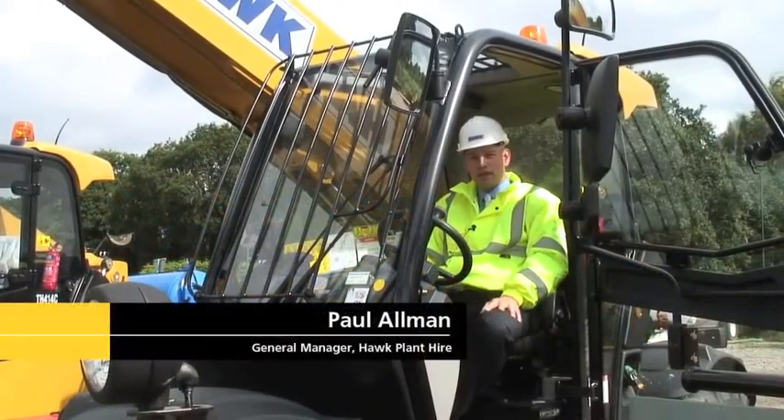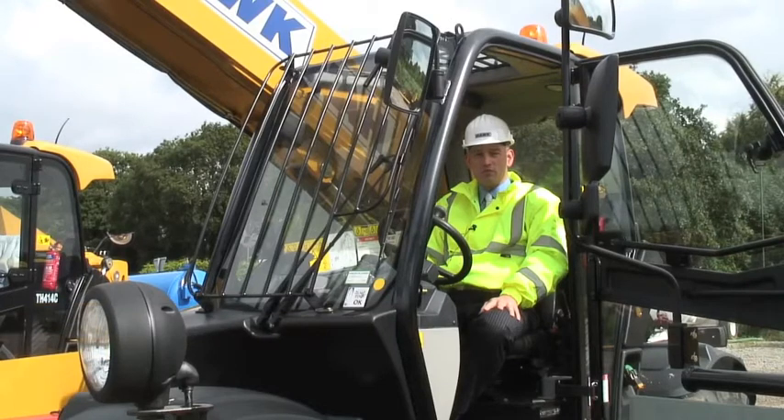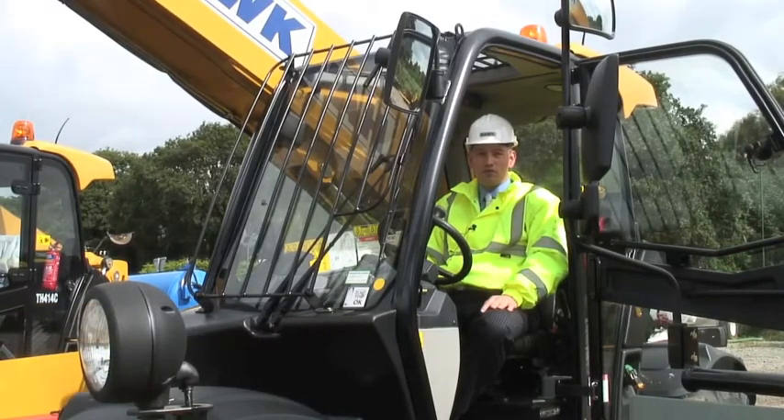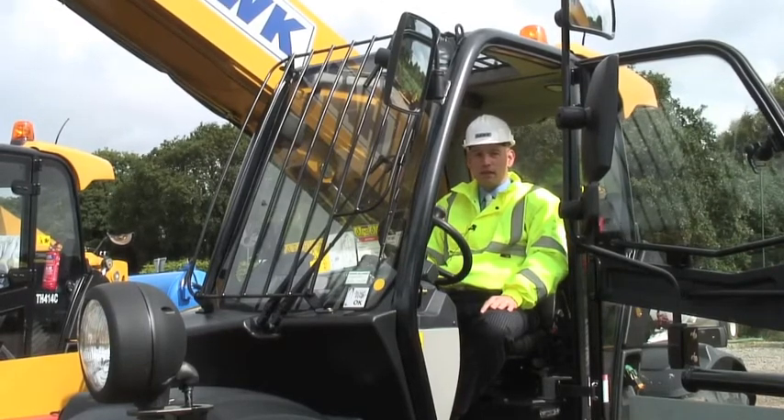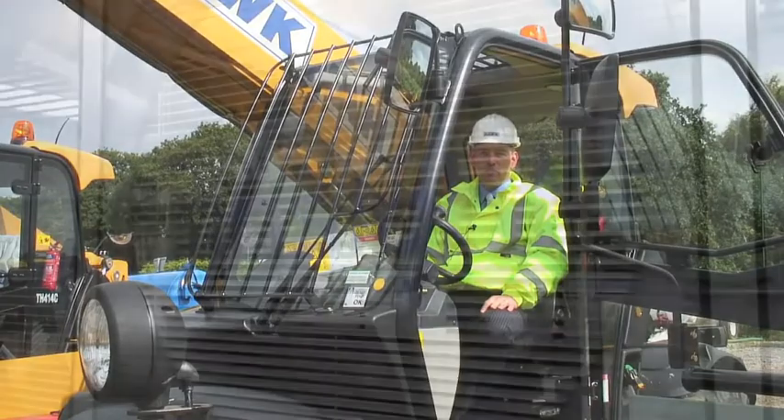I'm sat here in one of our new CAT 4124C telehandlers, which is part of a deal for 60 new telehandlers we've recently bought from Finning UK. A big part of the deal was about the full package that we were receiving from Finning. Price was a factor obviously, but also durability, reliability, and also following through with the ethos that we have as a business — making sure our clients have the best product in the marketplace — and we felt Finning delivered that.